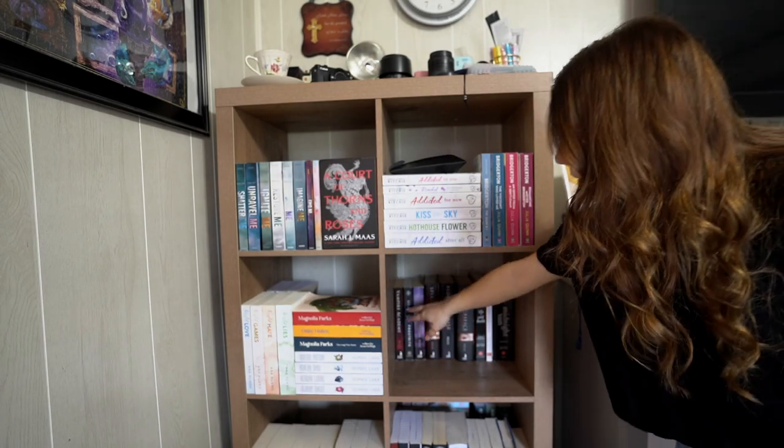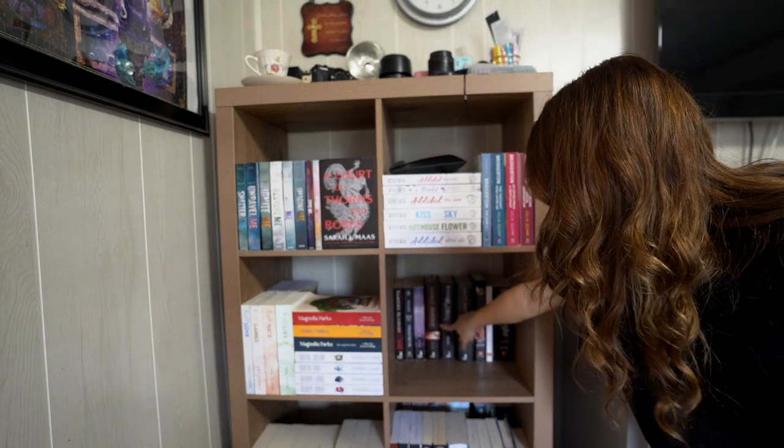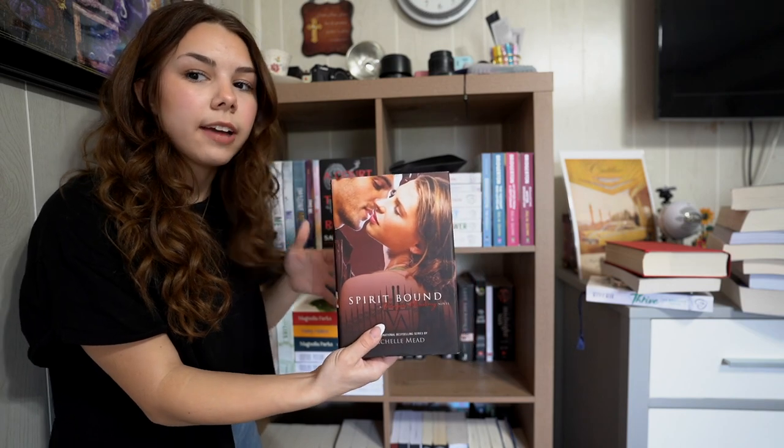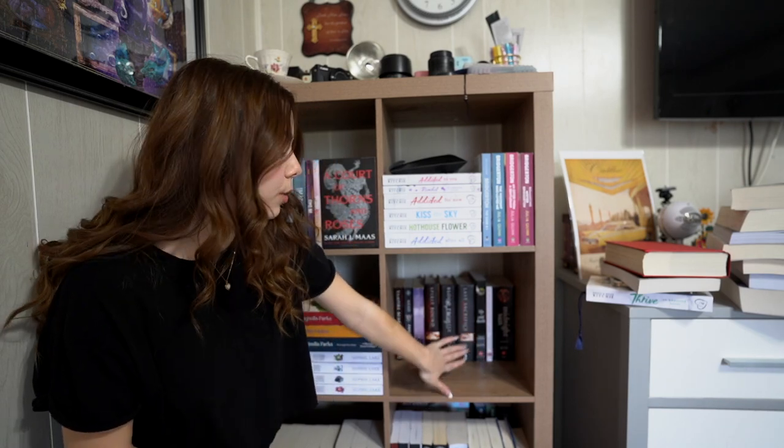Right behind here I have my Vampire Academy series: Vampire Academy, Frostbite, Shadow Kiss, Spirit Bound, Blood Promise, Last Sacrifice. Some have new covers and some have the old ones with people on them. I think I read these when I was about 14. I loved this series so much — I still do. I haven't watched the Peacock show because I can only visualize the characters from the Vampire Academy movie. There should have been more movies with that same cast. I really want to binge the entire series and annotate it.